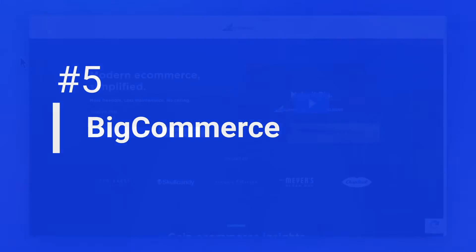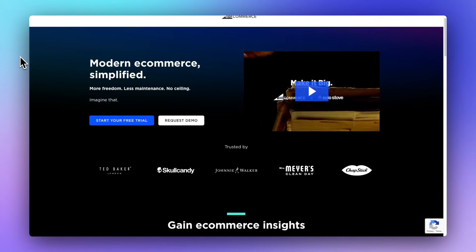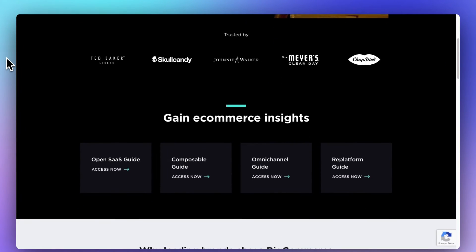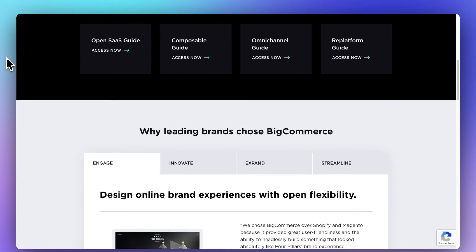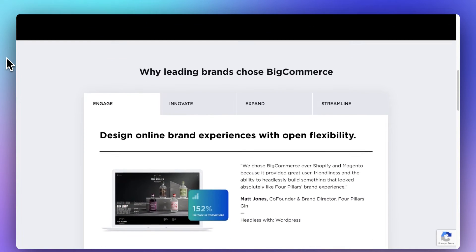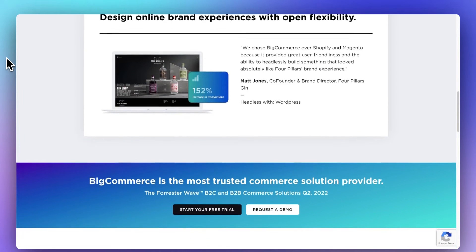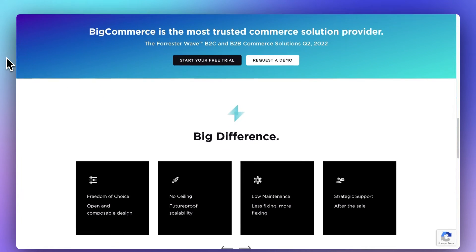BigCommerce is a separate e-commerce platform that's not built on WordPress, but they do have a WordPress plugin that seamlessly integrates with your WordPress site. It offers lots of integrations with other tools for email marketing, accounting, shipping, and a lot more. Keep in mind that since BigCommerce isn't built on WordPress, you have to manage your products on a separate platform — you won't be able to manage them inside WordPress. There's also a monthly fee; you can get started with a free trial, and then BigCommerce starts at $29 a month.